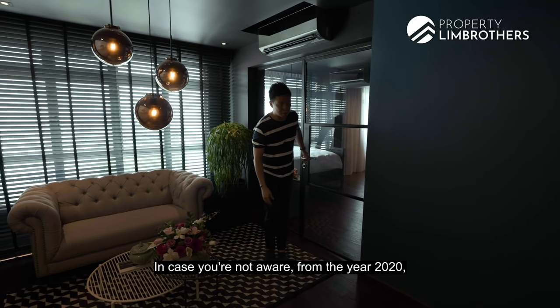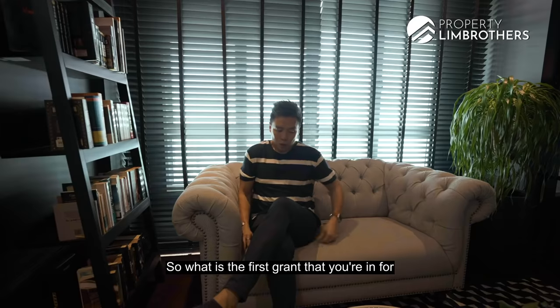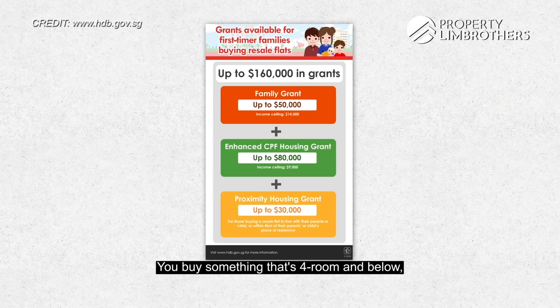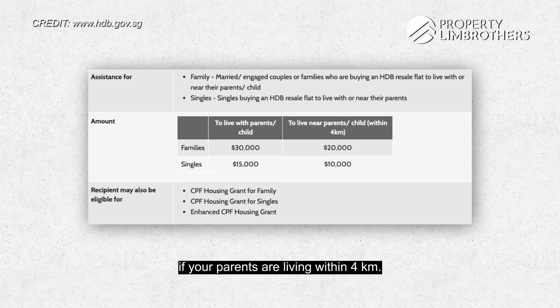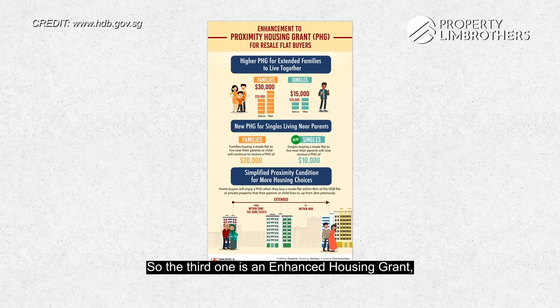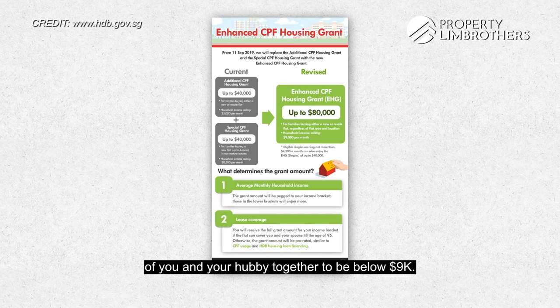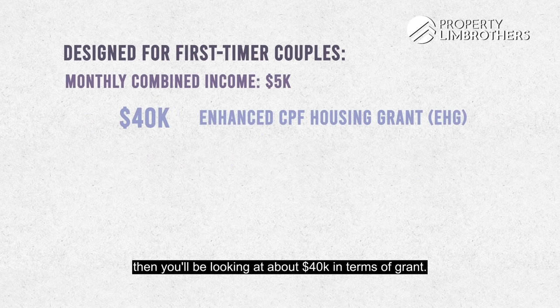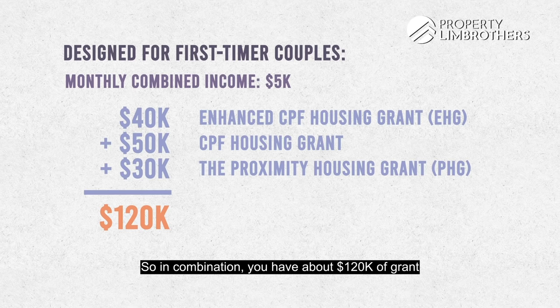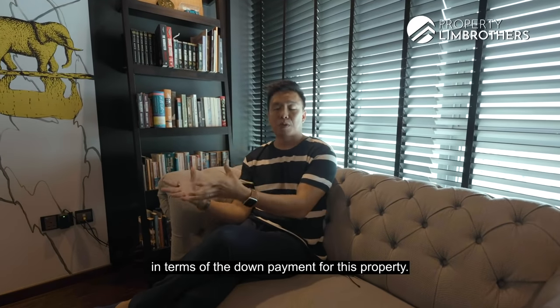From 2020, there have been significant changes to how the government helps young families own their first property. As a first-timer buying 4-room or below, you immediately get a $50,000 CPF housing grant. If your parents live within 4km from the property, you can get a Proximity Housing Grant of up to $30,000. The third is the Enhanced Housing Grant, which has an income cap — your combined monthly household income must be below $9,000. For example, if your combined income is $5,000, you'd get about $40,000 under the Enhanced grant. In total, you could have up to $120,000 in grants to help with the down payment.